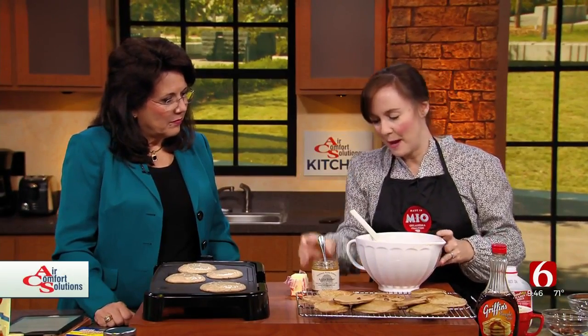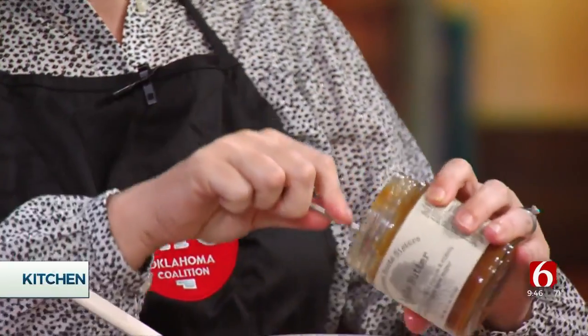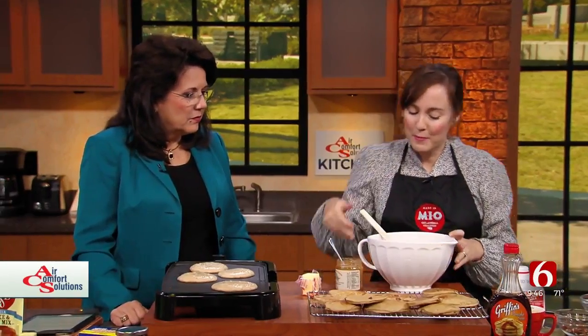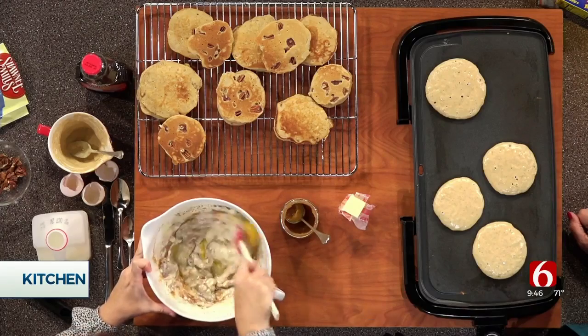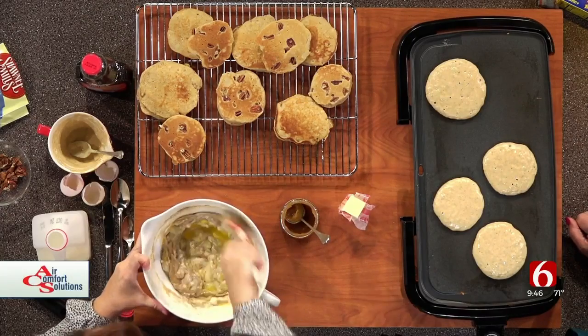Our really fun secret ingredient is Southern Roots Sisters — this is a maple pumpkin butter. It is so good! I've got apple butter here, but they have a maple pumpkin butter as well. The maple pumpkin is really, really good and is new for fall. I love it — I put it on toast or English muffins, and it's so good in the pancakes because you get all of that really good maple flavor.